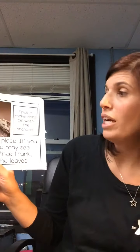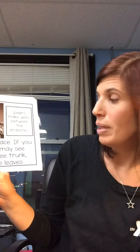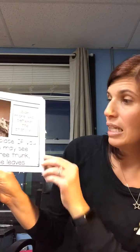Spiders make webs in between branches. Trees are a busy place. If you look closely, you may see insects on a tree trunk, branches, or leaves.